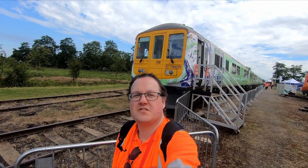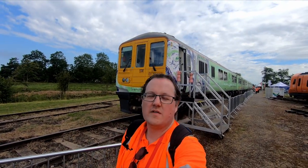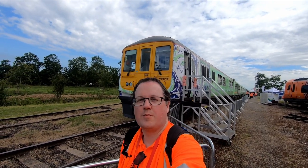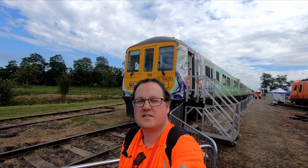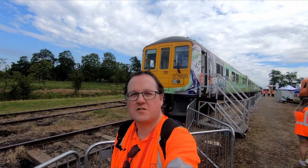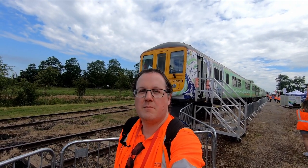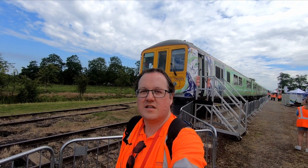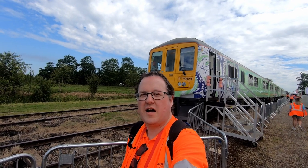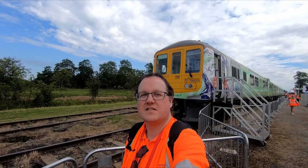Porterbrook have another unit on display, which is a second iteration of their Hydroflex concept — more of a working model. The one I took a ride on in 2019 was just basically a prototype, but this is actually a production model. It's due to start and complete mainline testing this year, and they're hoping to get a customer for it maybe towards the end of this year — so it might actually run on rails this year, which could be quite exciting. It's a hydrogen train, powered completely by hydrogen, though it does have batteries for power delivery.